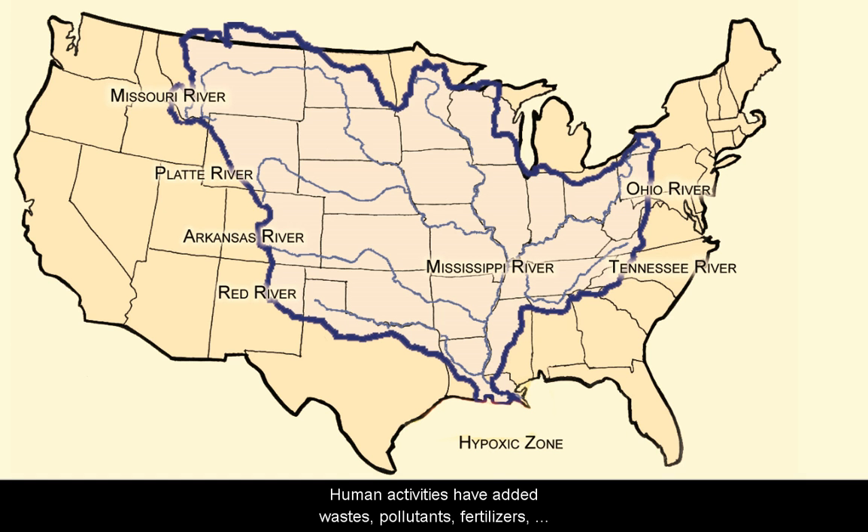Human activities have added wastes, pollutants, fertilizers, and extra sediments to the flow of the Mississippi River. As long as the Gulf remains healthy, it can absorb some level of nutrients and pollution. Today, as much as 160 million tons of sediment may flow into the Gulf each year. Increased amounts of nitrogen and phosphorus fertilizers from agriculture have caused over-enrichment and direct pollution of Gulf waters, upsetting the natural balance of aquatic production. These extra nutrients have created a rapid, massive growth of phytoplankton at the water's surface in the summer — what we call an algae bloom.